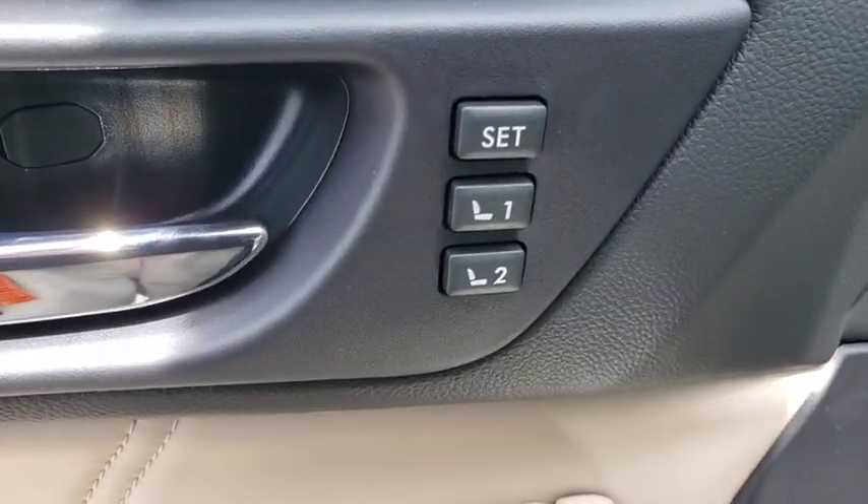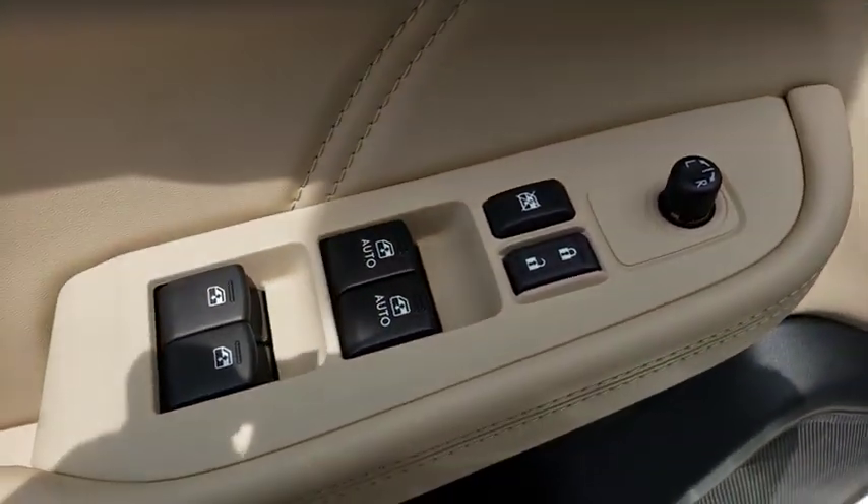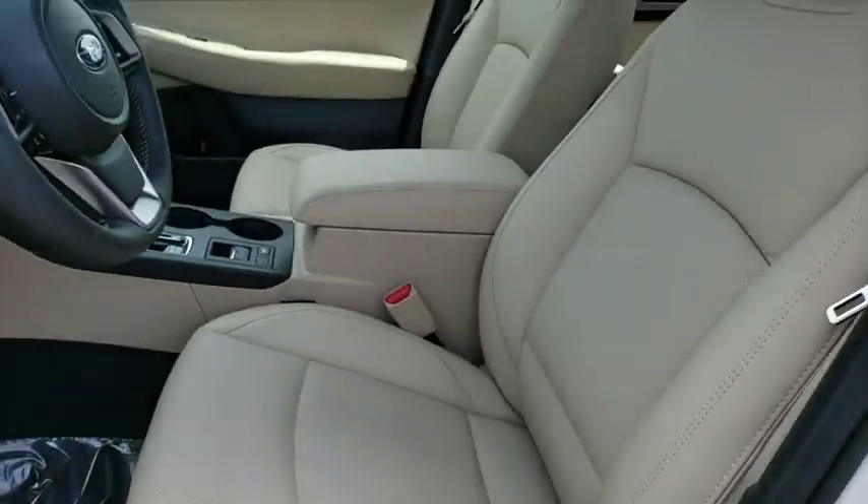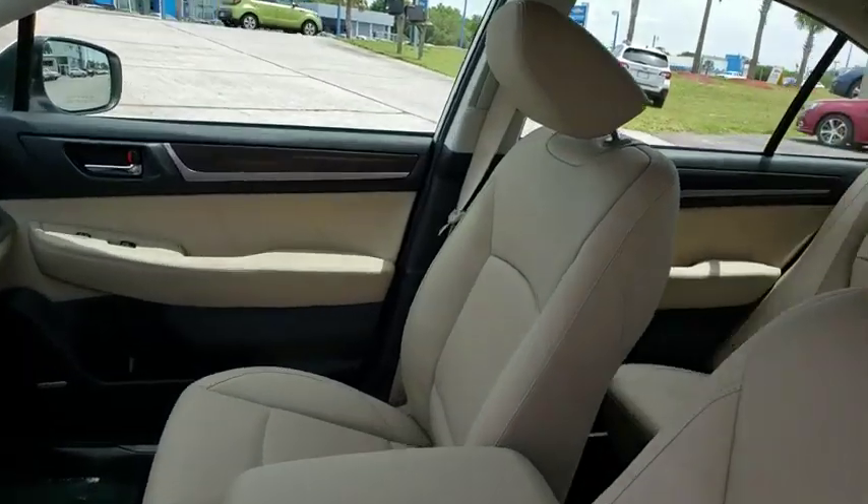Leather wrapped steering wheel, Bluetooth, adjustable steering wheel, power steering, floor mats, keyless start, cruise control, aluminum wheels, auto dimming rear view mirror, four-wheel disc brakes.